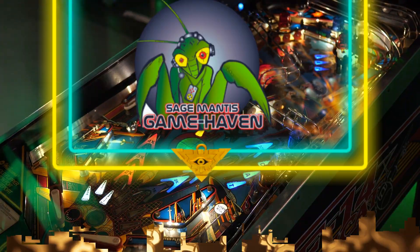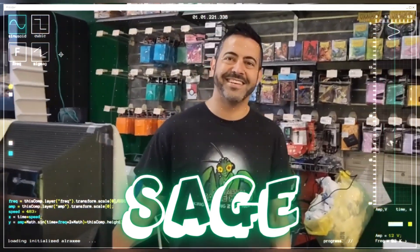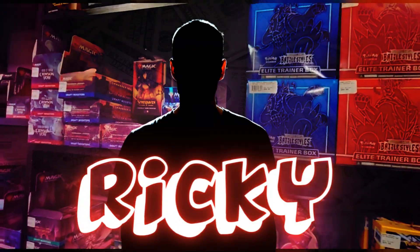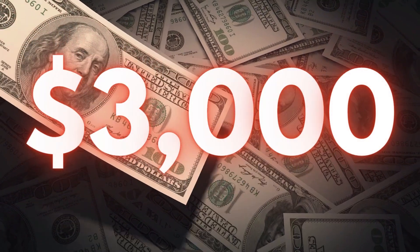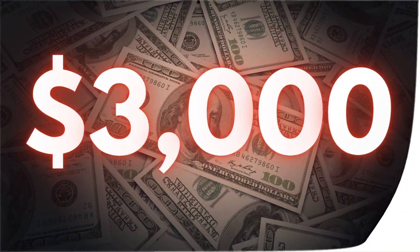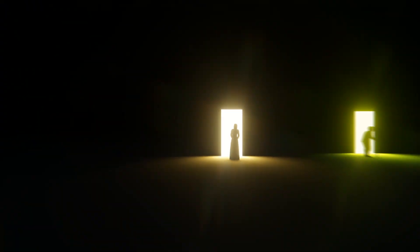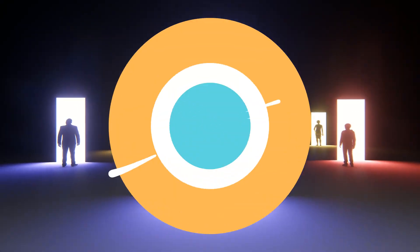So I went to my local game store — shout out to Sage Mantis — and struck a deal with one of the players. Let's call him Ricky. Ricky wanted $3,000 for his collection, but we managed to close the deal at a whopping $2,450. But wait, there is a big catch.